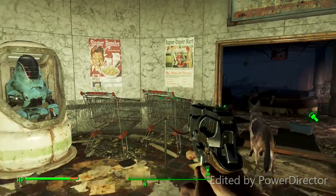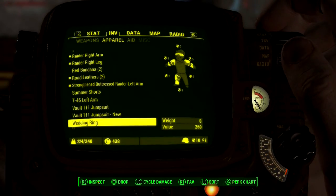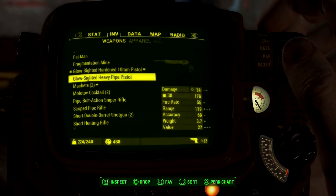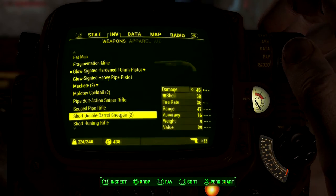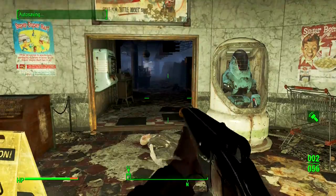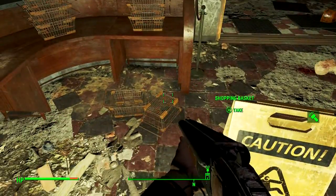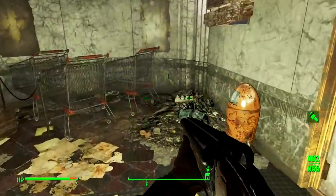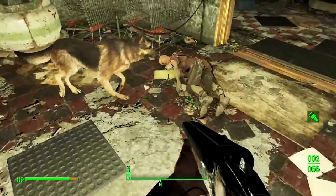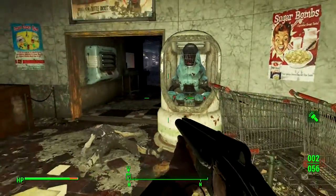All right, we finally made it to the Super Duper Mart, where prices are so low they're ridiculous. Based on past experiences being in a Super Duper Mart, I can expect raiders. We want to pull out our shotgun. I know I should use this on ghouls, but I want to see the effects on a raider's face. Can I blast a raider in the face with the shotgun?